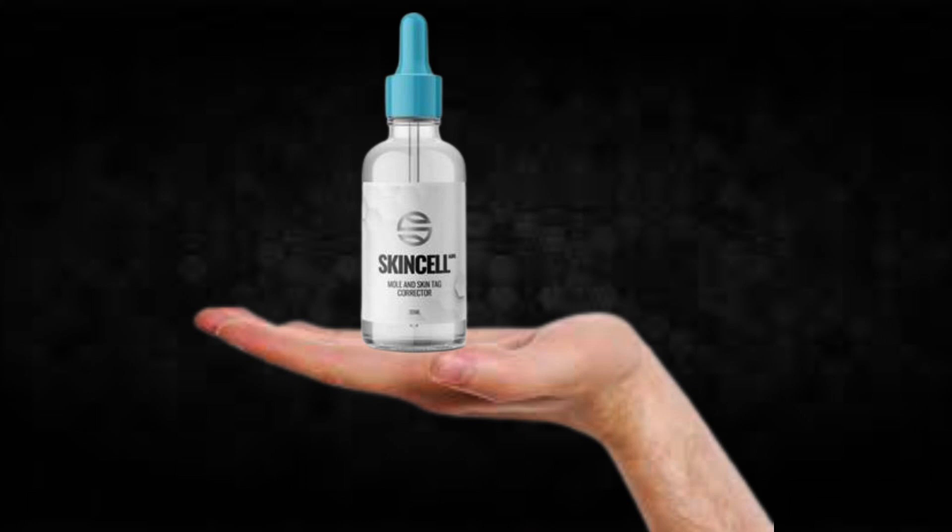Hi, my name is Bredem and today I'll tell you everything you need to know about SkinCell Advanced before actually buying the product. I also have two really important alerts so pay close attention to what I have to tell you.